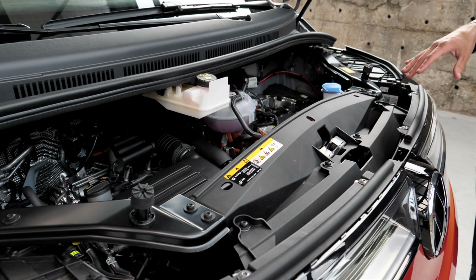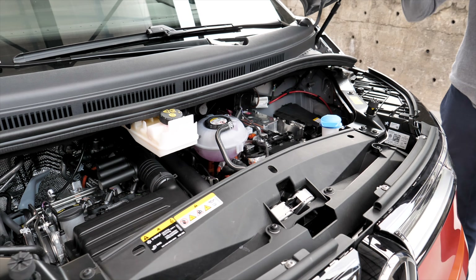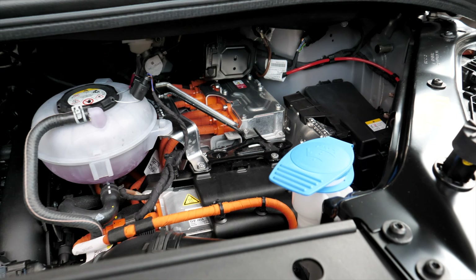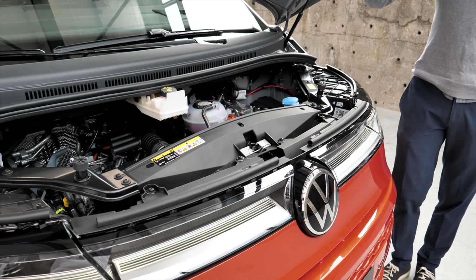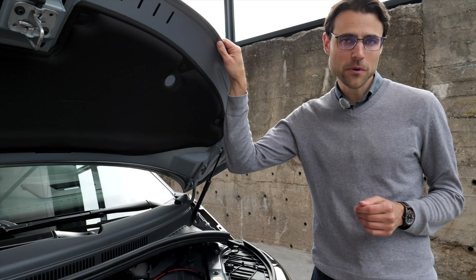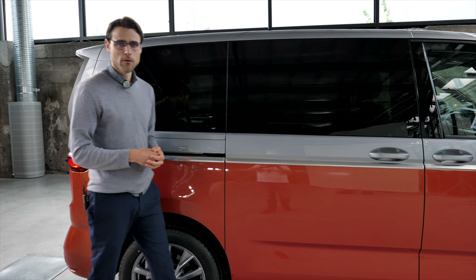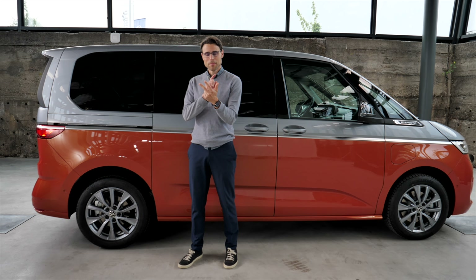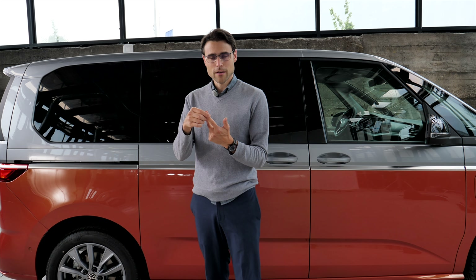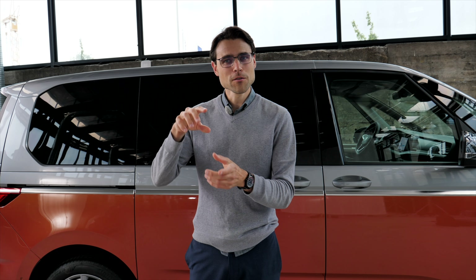Engines are all front-wheel drive so far. There's the new 1.4-liter plug-in hybrid with 218 horsepower system output and a pure electric range of around 40 kilometers or 25 miles from at least a 13-kilowatt-hour battery. An all-wheel-drive version will come later with an additional electric motor at the rear. There's also a 1.5-liter petrol with 136 horsepower, a 2.0-liter TSI with 204 horsepower, and the 2.0-liter TDI diesel with 150 horsepower. The passenger Multivan sits on the MQB platform, the commercial van stays on its own platform, and a new one is being developed with Ford. The all-electric ID Buzz will come in 2022 on a separate electric platform.